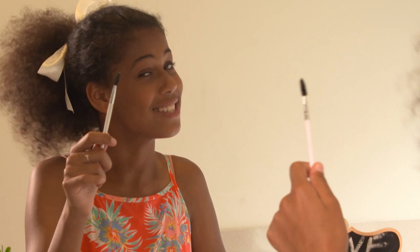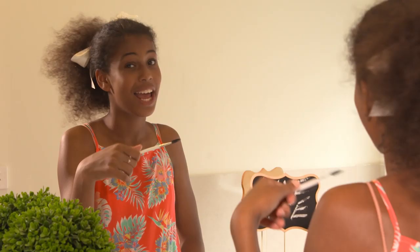Number two: the eyebrow brush. The eyebrow brush basically saves your life. If you're like most people with bushy eyebrows, this is exactly what you need. It smoothens your eyebrows out and makes you look beautiful.